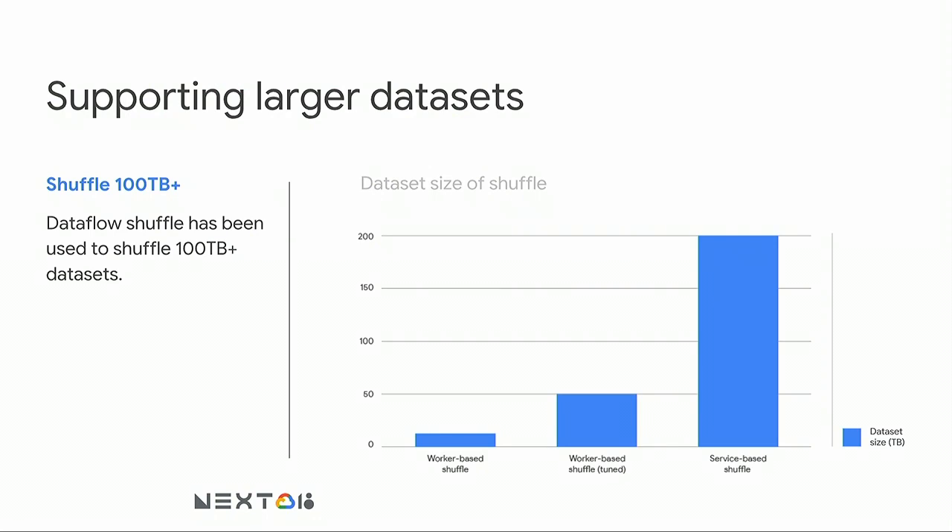The other benefit is that we can now process and shuffle much larger data sets. Previously, untuned jobs using magnetic disks could shuffle tens of terabytes of data, and jobs using SSD PDs could shuffle up to 50 terabytes. Now we can push into hundreds of terabytes.